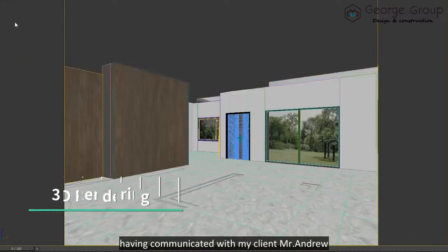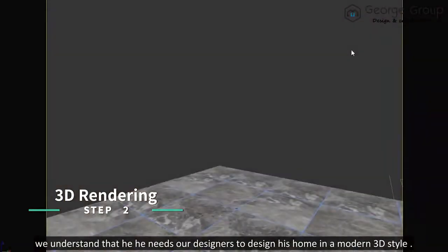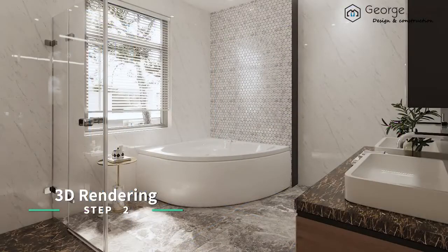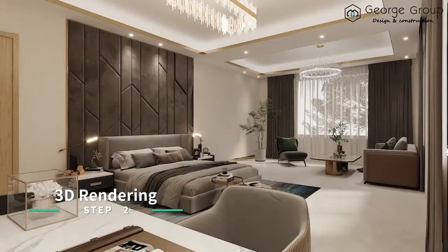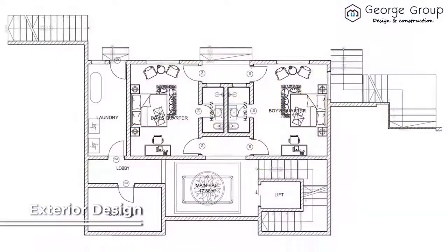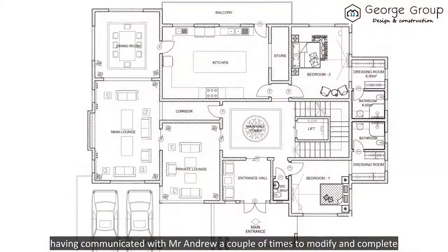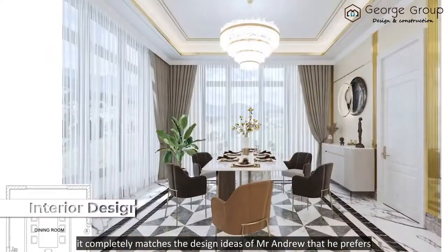Having communicated with my client Mr. Andrew, we understand that he needs our designers to design his home in a modern 3D style. Here is the modern space design effect drawing from our designers. Having communicated with Mr. Andrew a couple of times, it has been modified and completed, and it completely matches the design ideas that he prefers.